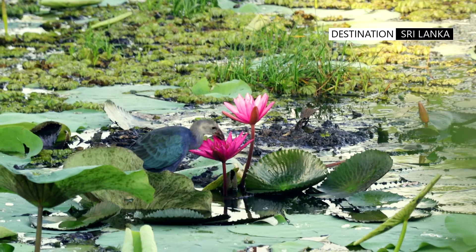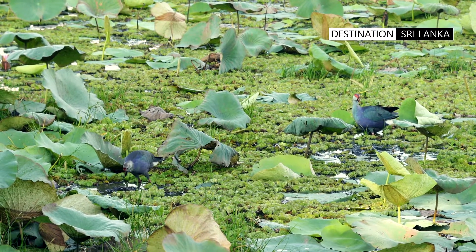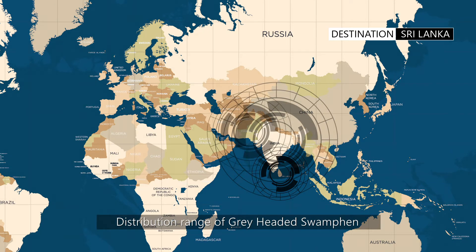In South Asia there is a bird, appearing to be present wherever suitable habitat exists, from lower Himalayan valleys, south to Sri Lanka, and from northern and central Pakistan to Myanmar.